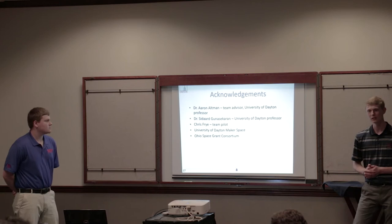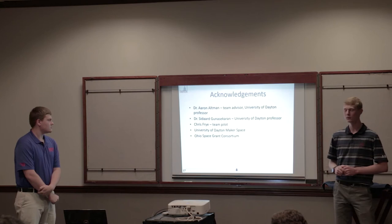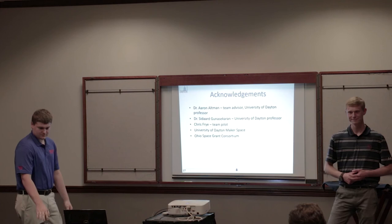We'd like to thank professors Dr. Altman and Dr. Gunasekaran at the University of Dayton — Dr. Altman is also our advisor. We'd also like to thank Chris Frye, our team pilot who will be flying tomorrow, the Dayton Makerspace for help with cutting parts, and of course the Ohio Space Grant Consortium.